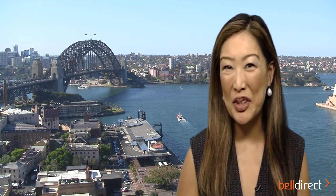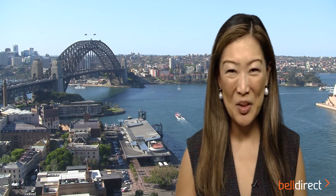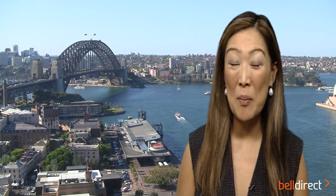Thanks very much, Joe. That was Joe Kadaravik, CEO of Australia's first pure-play cobalt company on the Australian market, Cobalt Blue, stock code COB. I'm Julia Lee, an equity strategist from Bell Direct. I hope you've enjoyed this small-cap CEO interview and hope to see you next time.